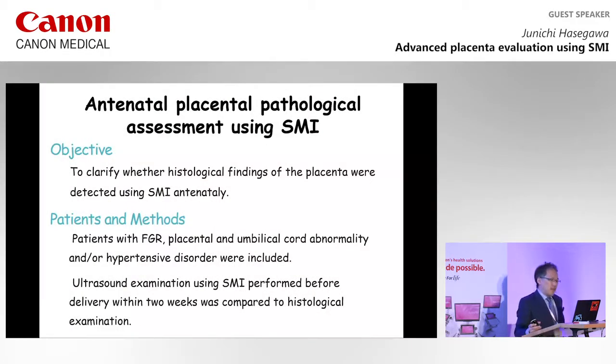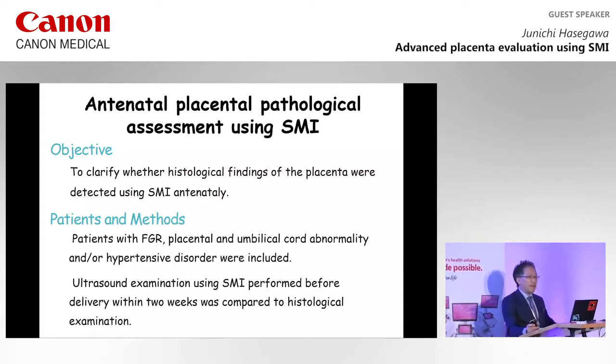Based on these case reports, we planned a new study to clarify whether histological findings of the placenta could be detected using SMI antenatally. Patients with FGR, placental and umbilical cord abnormalities, and hypertensive disorders were included. Ultrasound examinations using SMI performed within two weeks before delivery were compared to histological findings. Today, I would like to demonstrate some of these study cases.